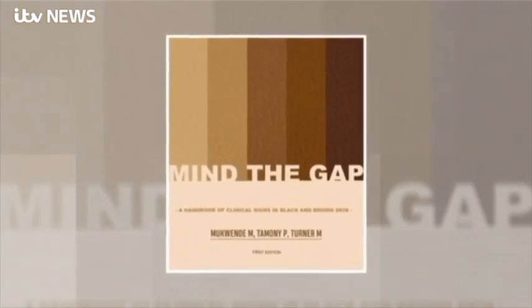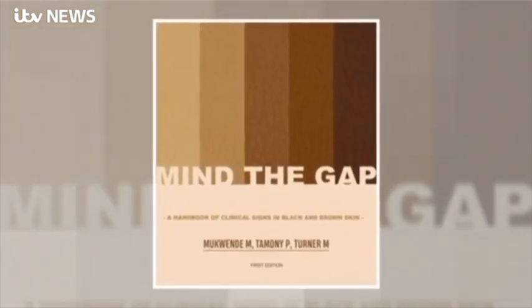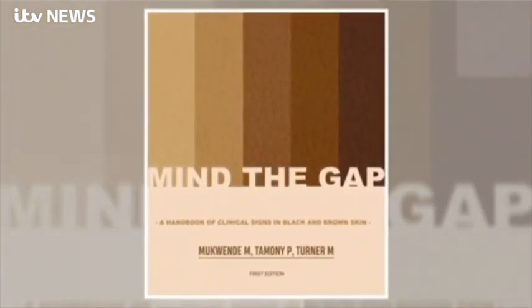So you're leading the change, Malone. Take us through this handbook that you've been helping work on. It's absolutely brilliant that you're doing this — but isn't it remarkable that it's taking a student doctor in 2020 to do this?